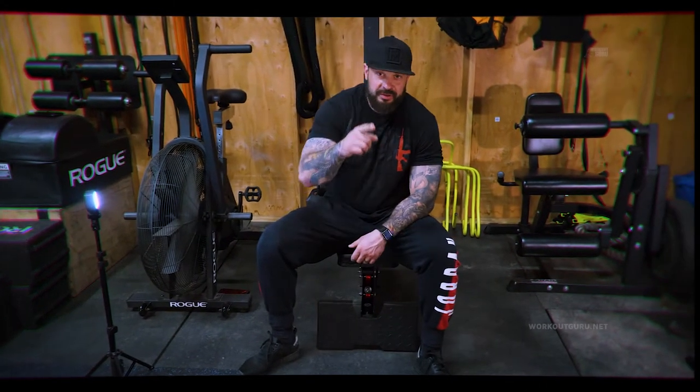What's up guys? Workout Guru. Check it out. Back in making art here in my gym. I want to talk about mass, size, how to get big.